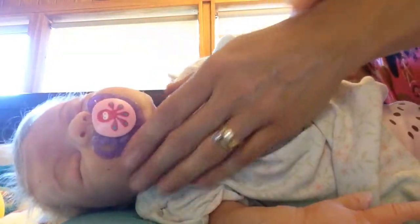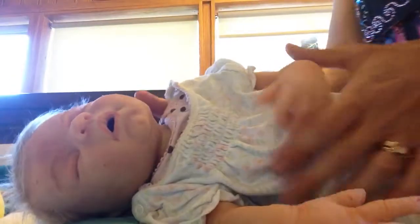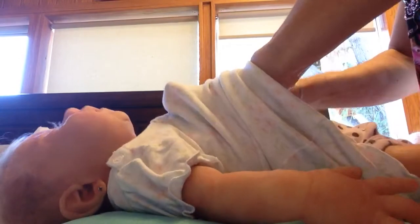Hi guys! I thought I would show off Kaylina today. She's been laying in her crib quite a bit lately. She just does a lot of stuff on her face. I thought I would get her to say hello because she's always sitting in there. I am going to change her into something different.